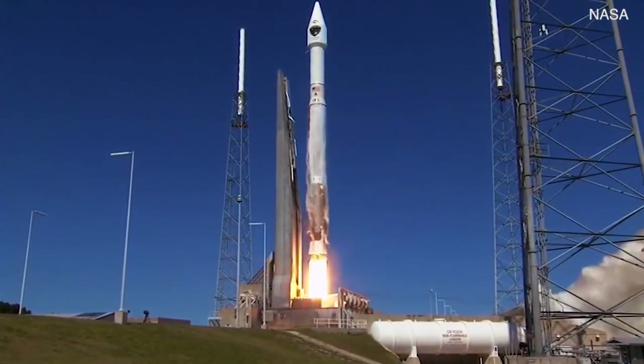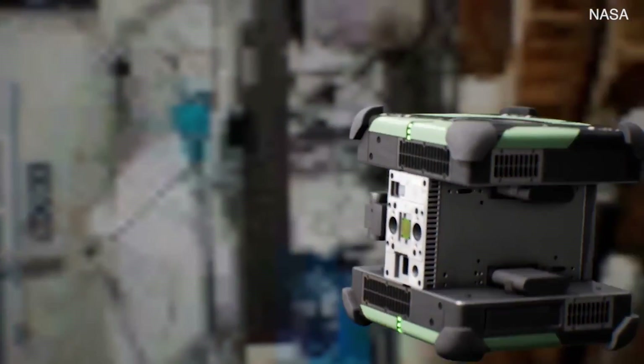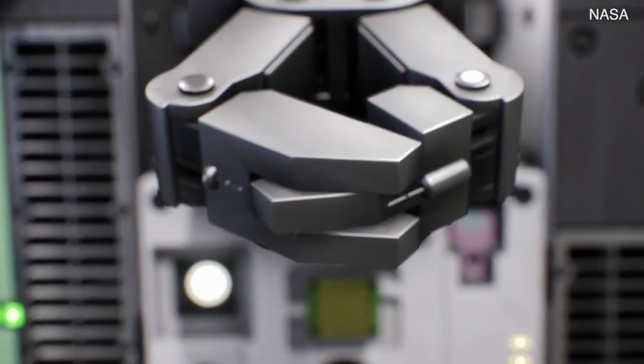Launching in 2018, Astro-B is the next generation robot meant to make life in space easier for astronauts and, at the same time, build a foundation for new scientific breakthroughs in autonomy and robotics.